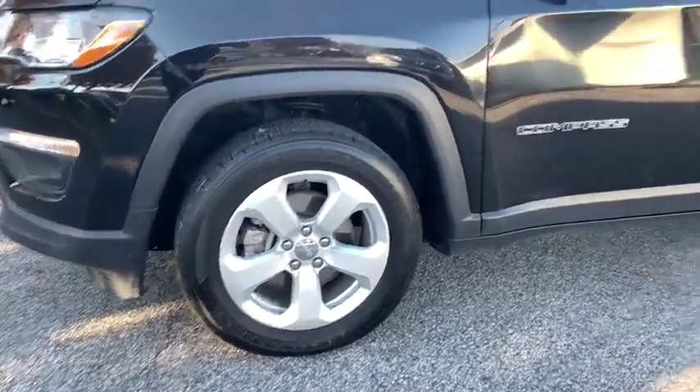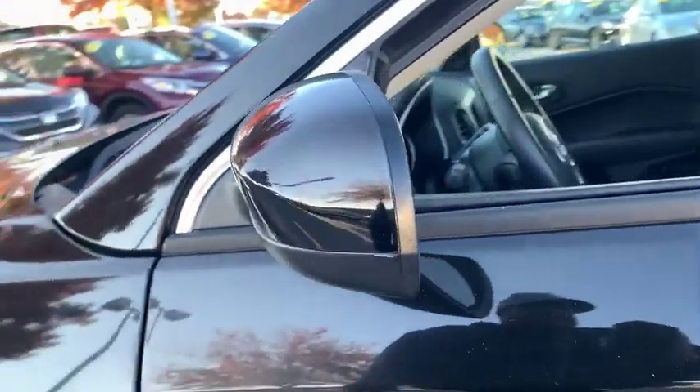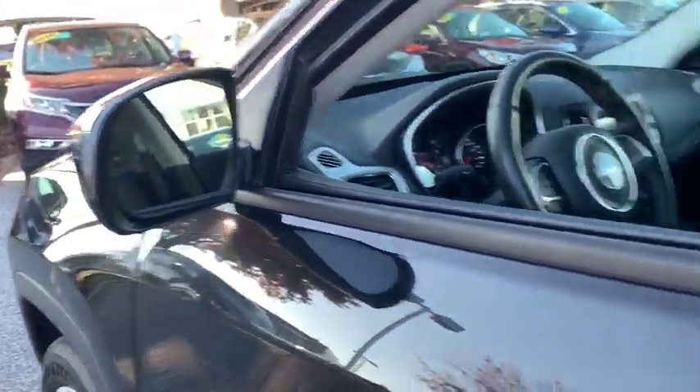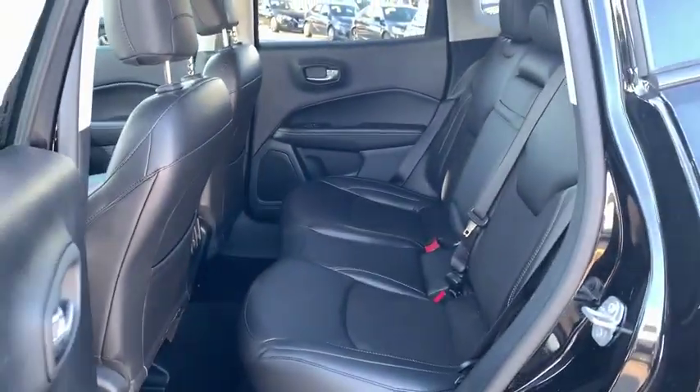Leather-wrapped steering wheel, power steering, adjustable steering wheel, aluminum wheels, cruise control, floor mats, four-wheel drive, four-wheel disc brakes, keyless start, AM-FM stereo radio, rear defrost, and climate control.